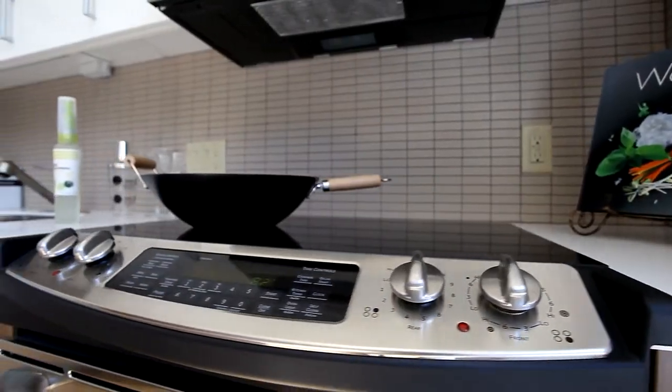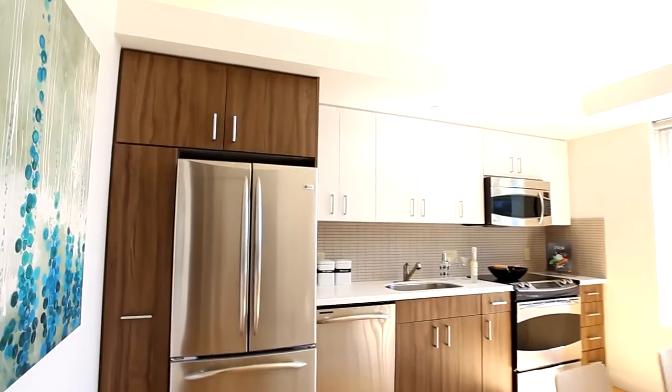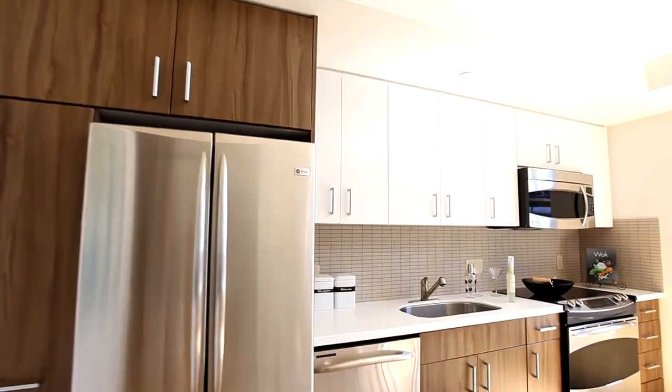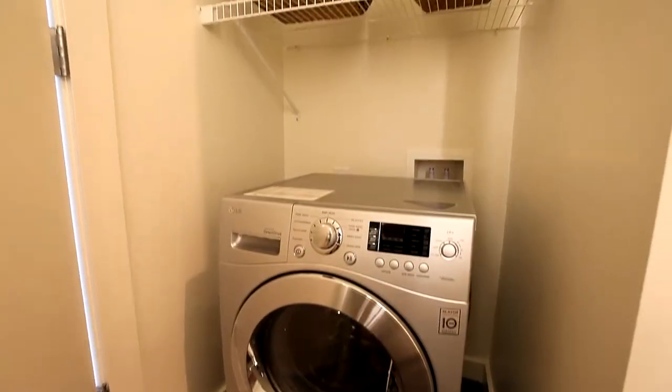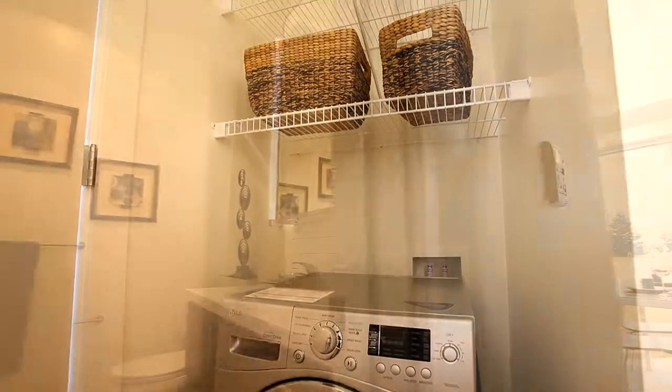Every unit comes with energy-efficient stainless steel appliances, solar hot water heaters, and high efficiency heating and air conditioning systems. You'll also enjoy the convenience of a combination washer and dryer.